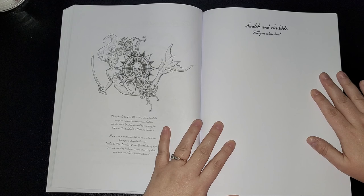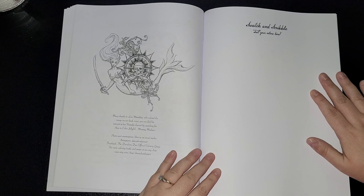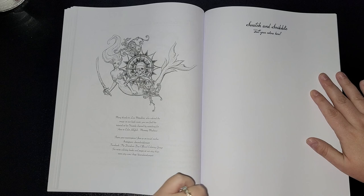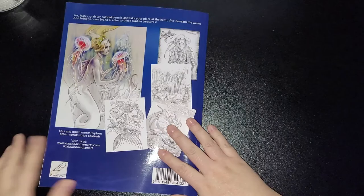Many thanks to Lisa for coloring the image on the back cover. You can find a tutorial at their YouTube channel by searching 'how to color jellyfish mermaid madness.' Share your masterpieces and join them on social media — I'll put all the links in the description for you. And here you can swatch and test your own colors, with a color palette section and a few extra pages.